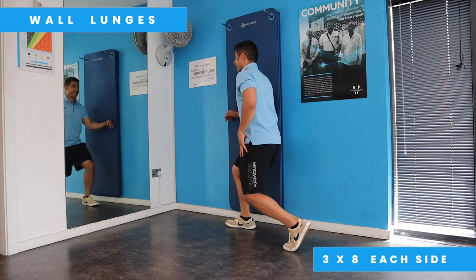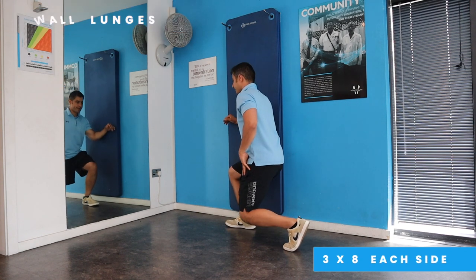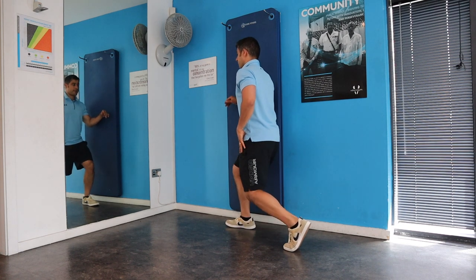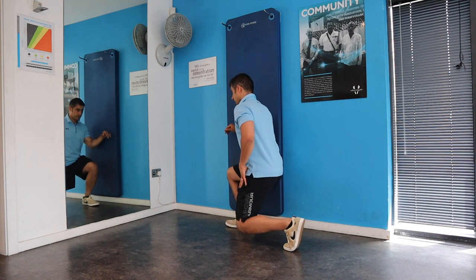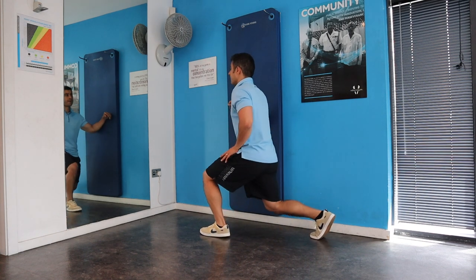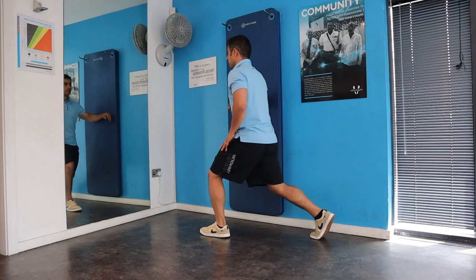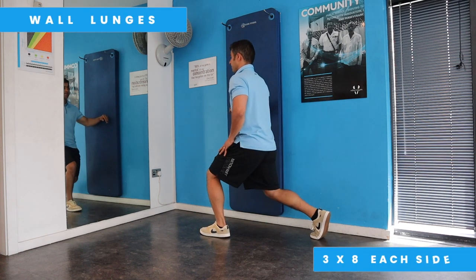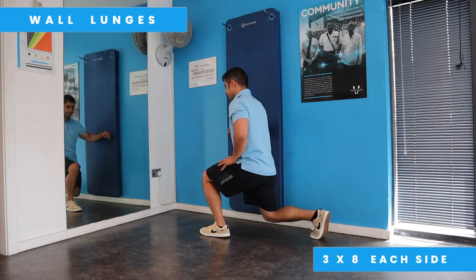We're going to move on to wall lunges, which can be done with the support of a wall. In this exercise you're going to engage your glute muscle and also your hamstring muscle, both of which support knee movement and overall function. This exercise should be done for three sets of eight to ten repetitions on each side.